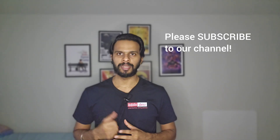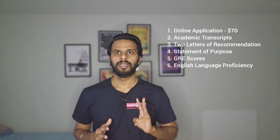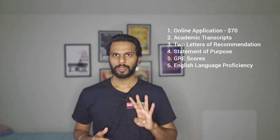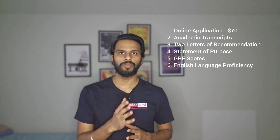Now let's start with the application requirements. There are a total of 6 application requirements at San Francisco State University. First, an online application that costs around $70. Second, academic transcripts. Third, two letters of recommendation. Fourth, a statement of purpose. Fifth, GRE score. And sixth, an English language proficiency test — that is your IELTS, TOEFL, or PTE score.